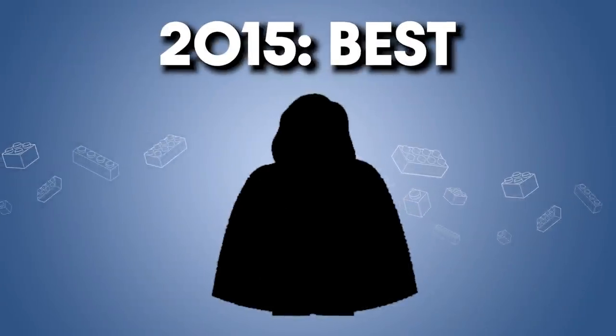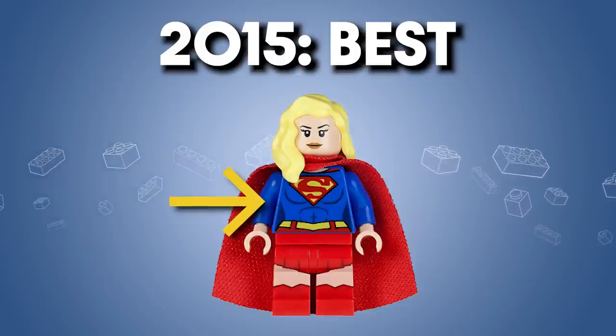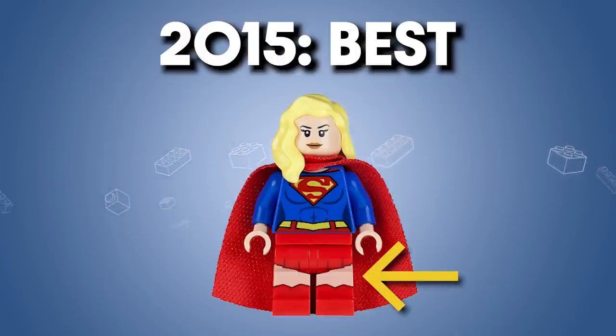How about 2015? The best of that year I think is Supergirl, with an incredible female torso print, the dual — almost tri-molded — legs with the top, midsection, and boots. Overall, I think the Supergirl figure has a great visual impact and acts as a kind of improvement of the original Superman figure.